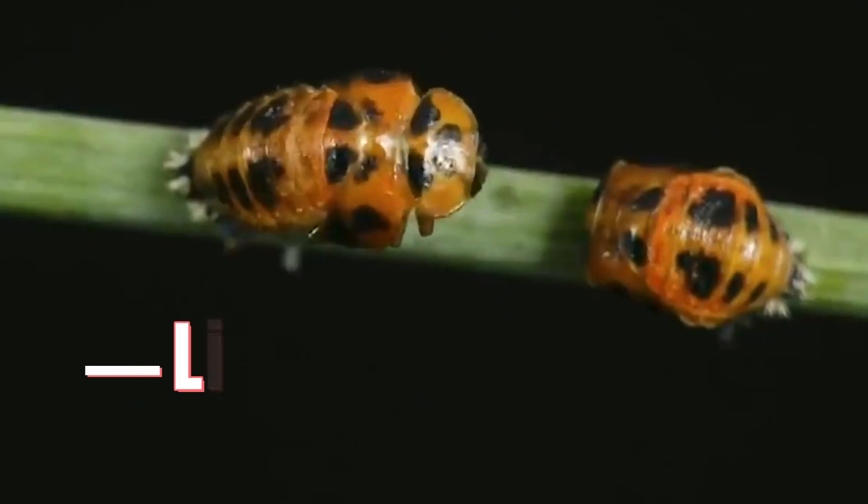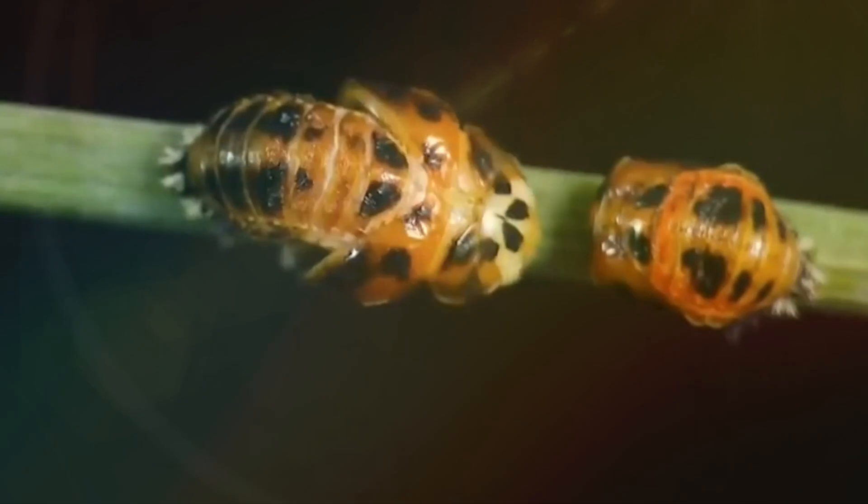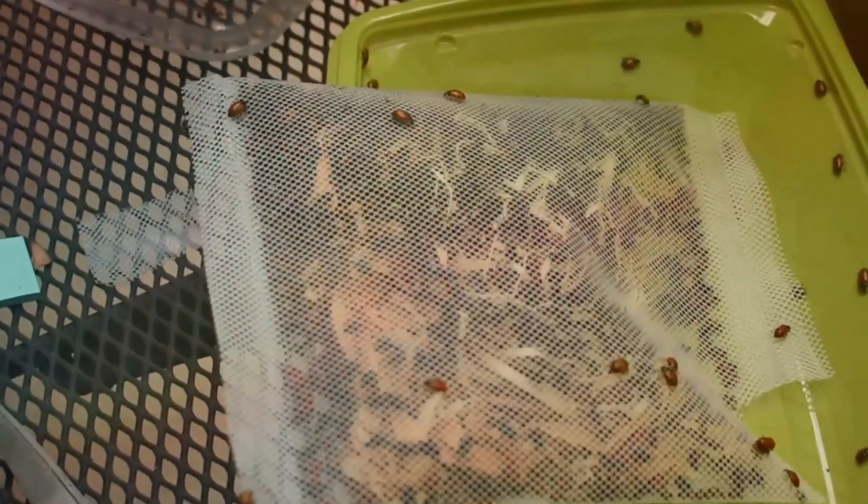Number 7: Live Ladybugs. Live ladybugs are commonly available for sale on various platforms, including Amazon. They are typically sold in bulk quantities and are popular among gardeners and organic pest control enthusiasts.